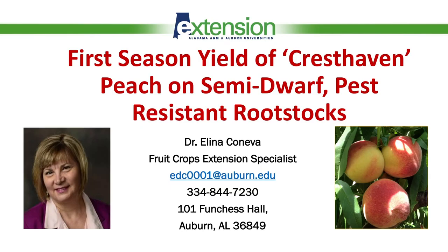Good morning, everyone. Today I'm going to share the results of our experiment. This is the first season yield of Cresthaven peach grafted on semi-dwarf and pest-resistant rootstocks.